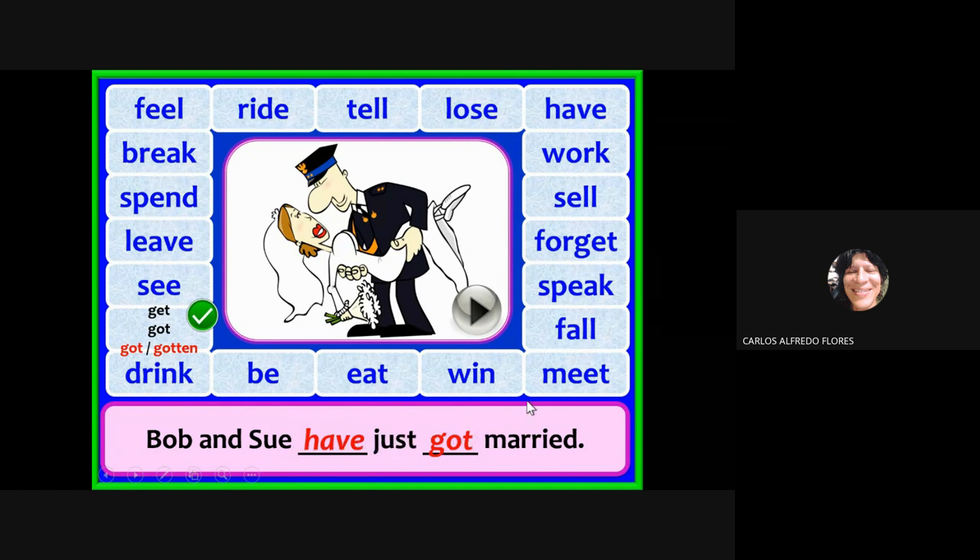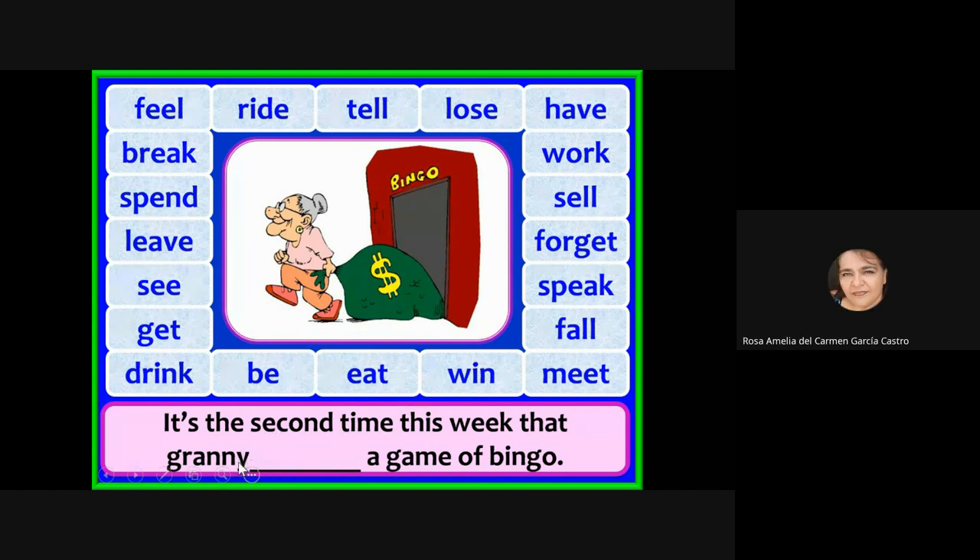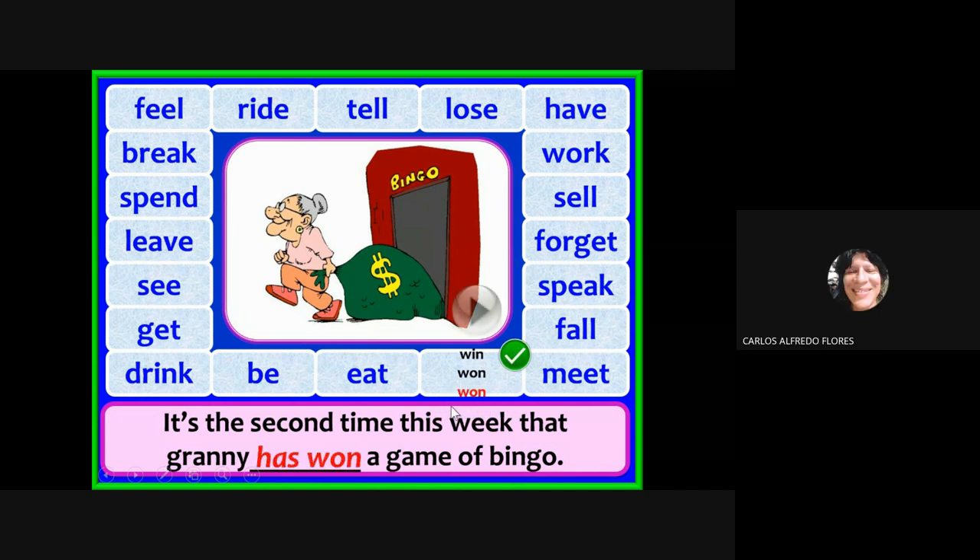It is the second time this week that granny — 'granny' means an old woman, abuelita — has won a game of bingo. Win, won — this is the second time this week that granny has won a game of bingo.